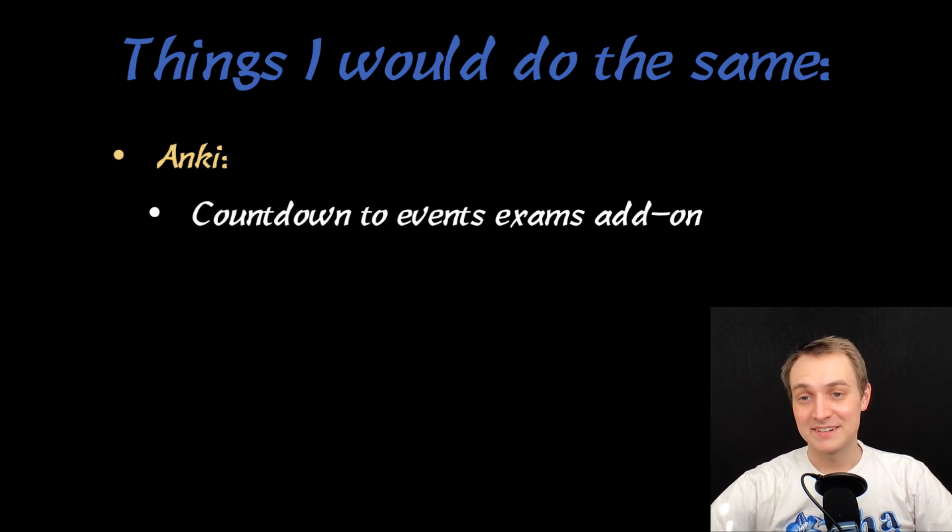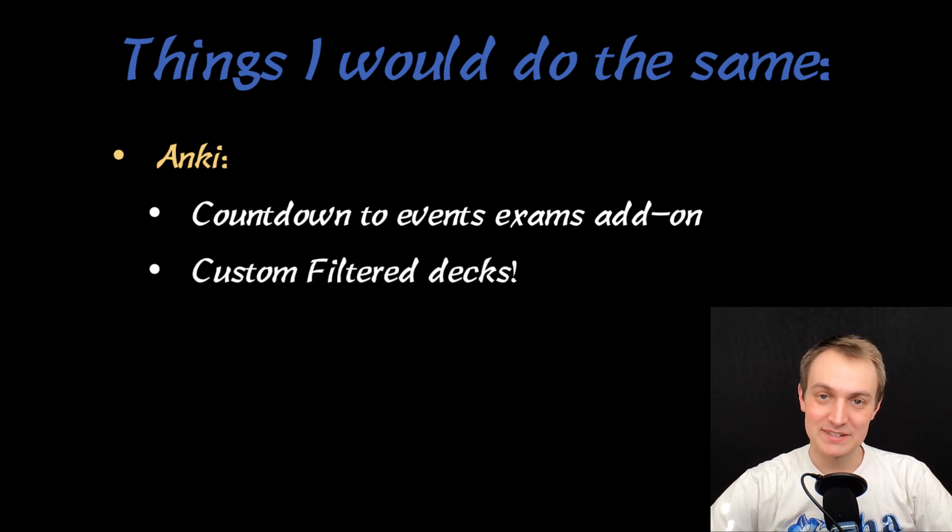On Anki, there's the countdown to events exam add-on, and I loved that — it's super nice to see how many days you have until the shelf exam. Not really necessary, but it's fun. And then Filtered Decks — I love the Custom Filtered Decks. It makes it easy to separate all the cards relevant to psych because at this point I've done five rotations and things start to mix together. There's a lot of psych on PEDS, Internal Medicine, and other shelf exams, so it's nice to separate the relevant ones. I have a video on Custom Filtered Decks if you want to watch that.